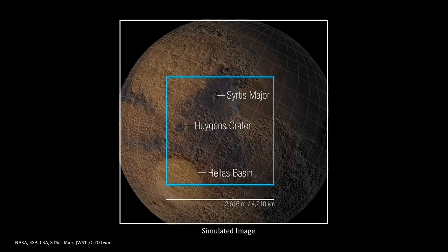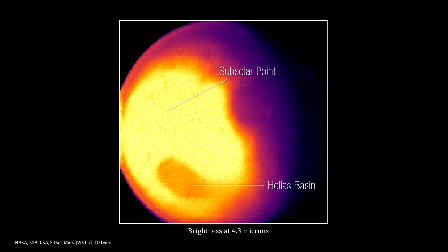Here's a larger area. At mid-infrared, the image shows light given off by the planet as it loses heat. The brightest region is where the Sun is nearly overhead, and it decreases towards the polar regions. The northern region was experiencing winter when the data for this image was taken.